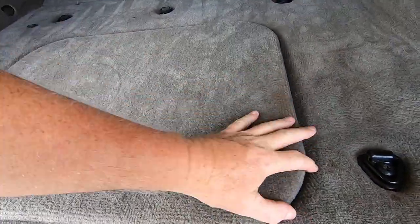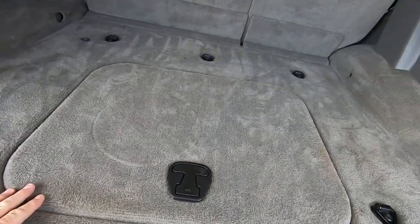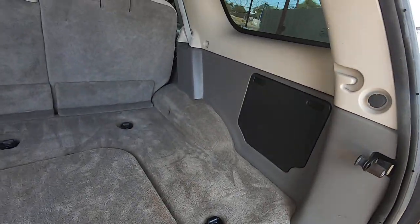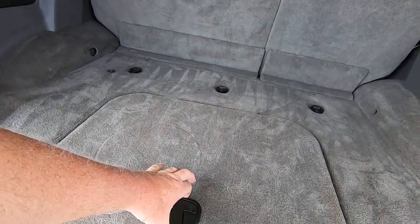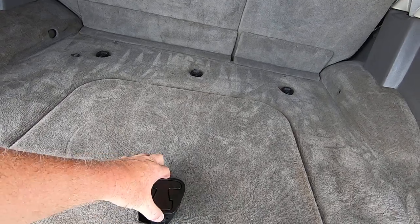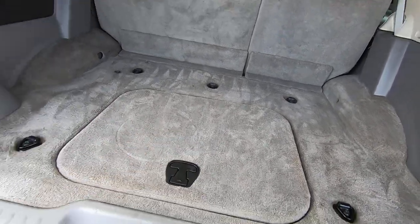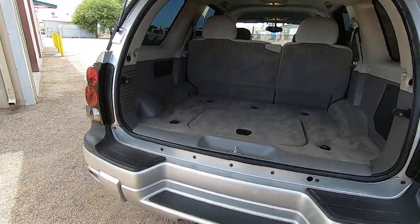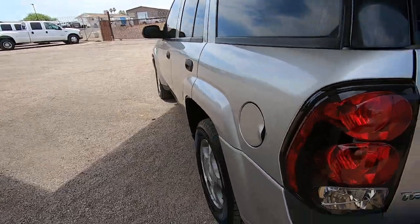I wonder if that's just a cop thing. I haven't seen one of those in a Trailblazer before. That's got to be why it's a fleet vehicle. I'll bet this thing pops out — I'll bet before this it had a lock on it, and I'll bet guns went in there.